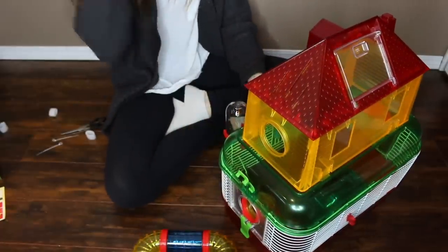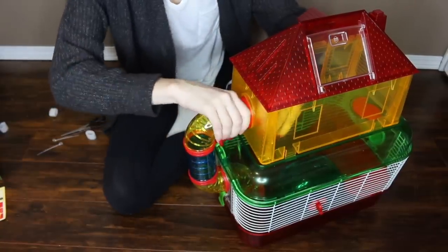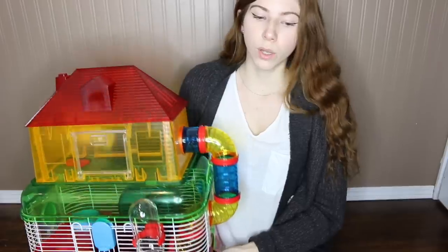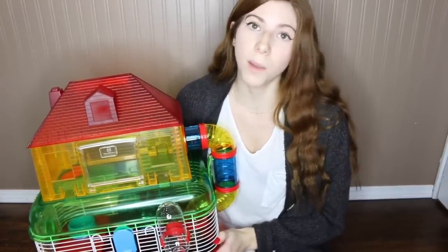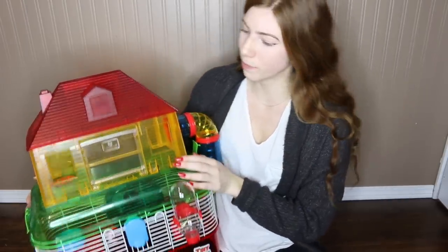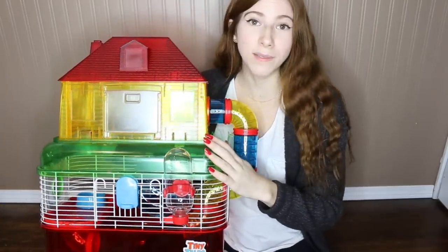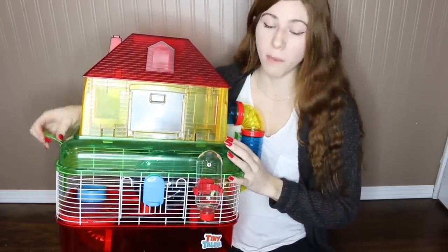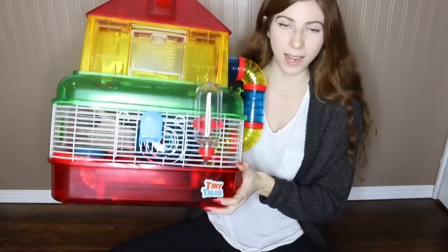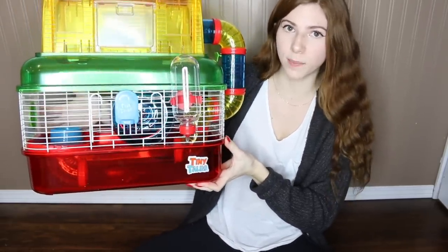How does this door even open? I'm sweating so bad right now. That was the most frustrating thing I've ever had to do — I've had more success setting up an IKEA dresser than this cage. This top part isn't even attached because I literally tried my hardest to clip these things down, pushing with all my strength, and it will not clip.